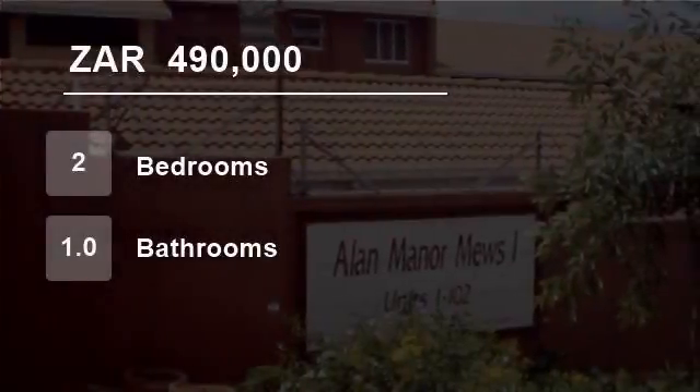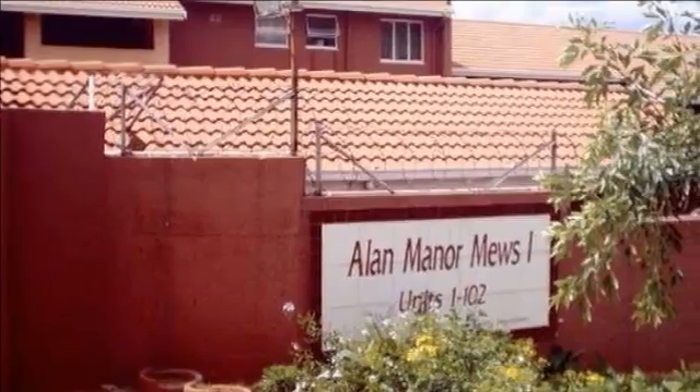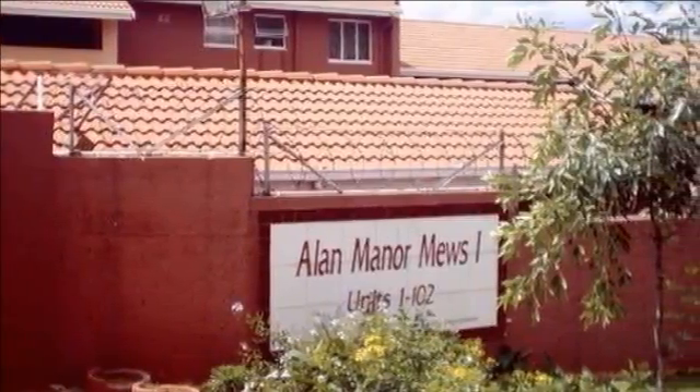Welcome to this two-bedroom townhouse for sale in Allen Manor, Johannesburg South 2021, South Africa, for R490,000.